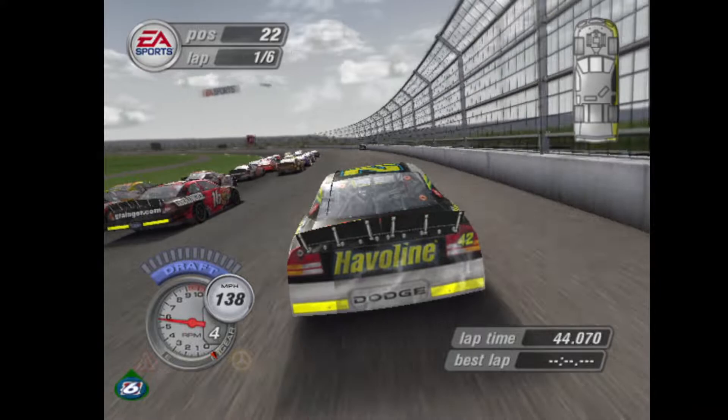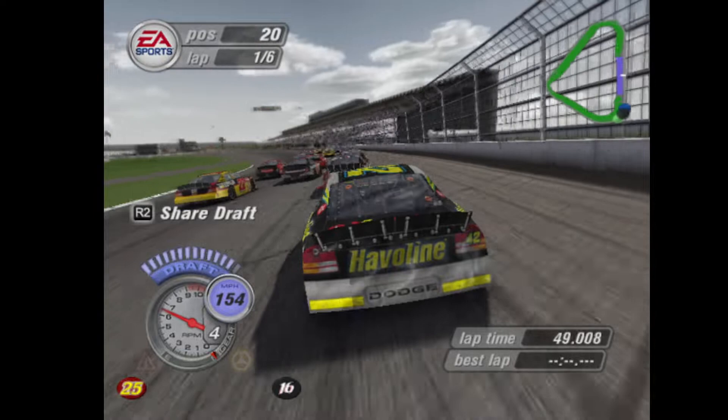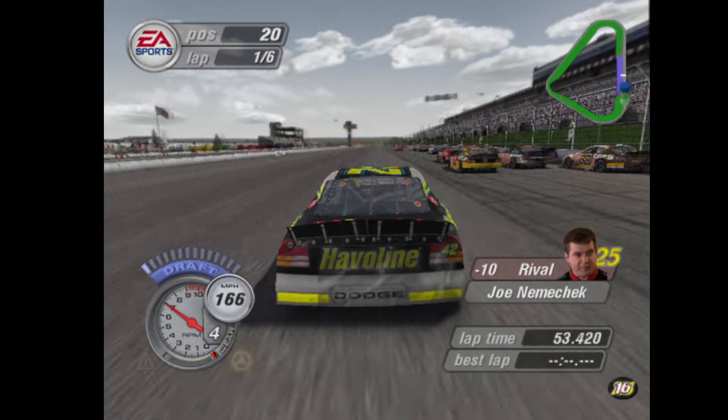All clear now. No one inside. Three wide, hold that line. Working your way up — top 20, buddy. Come on, let's go.